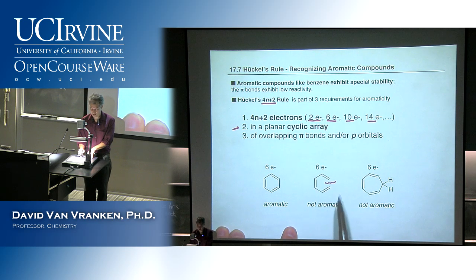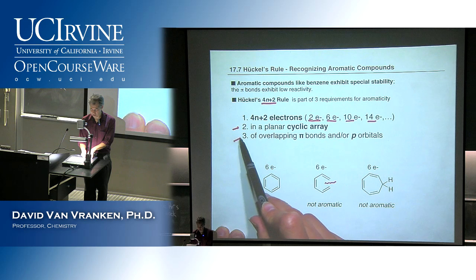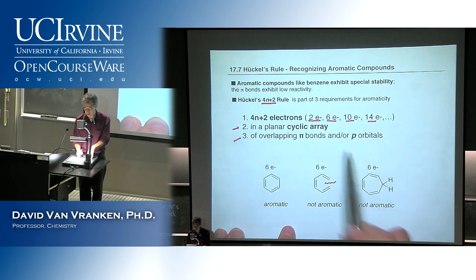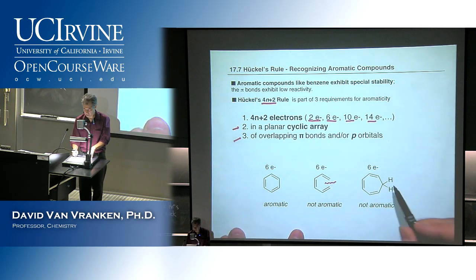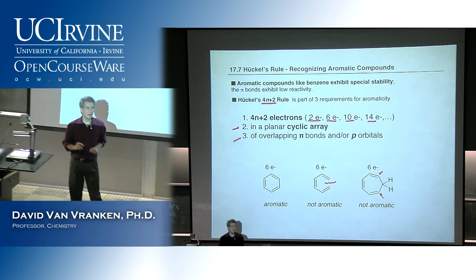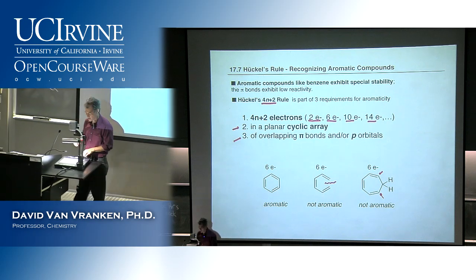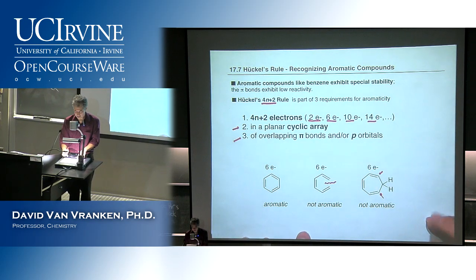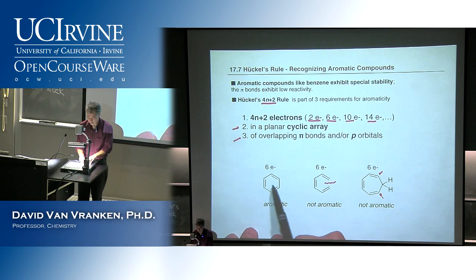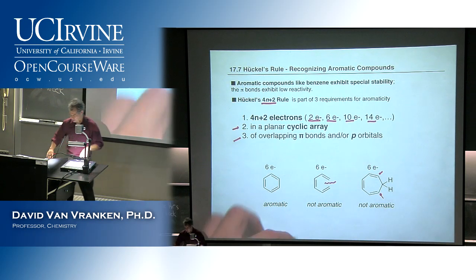When I look at cycloheptatriene, this CH₂ group prevents one end of a double bond from interacting with the other end, so those two ends are not in conjugation — they're not part of a continuous conjugated cyclic array. And I'll show you this business about P orbitals. None of these have an example of electrons in a P orbital yet. So that would be an example of the requirements for an aromatic ring system.